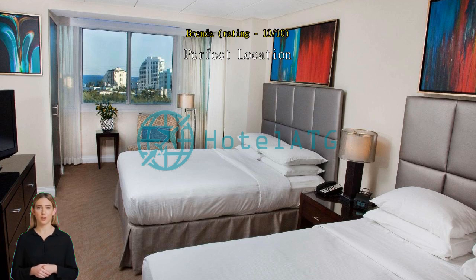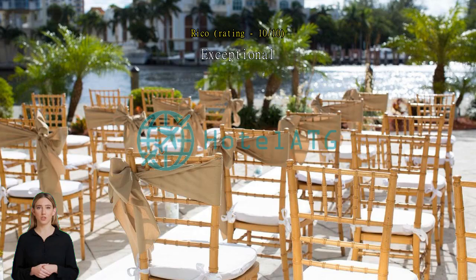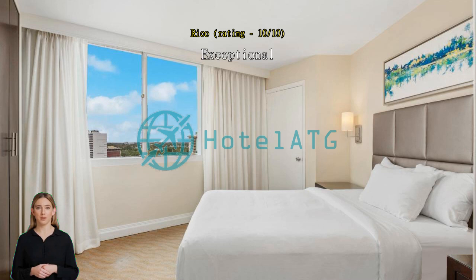Exceptional — nice room size, nice location. We had a great stay and will return in the near future.